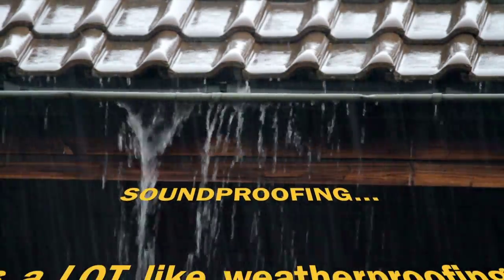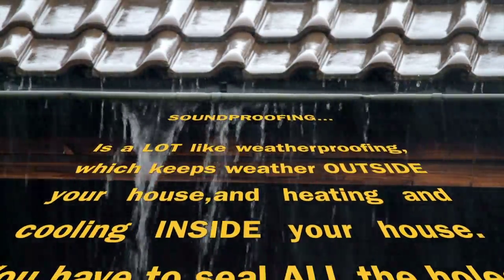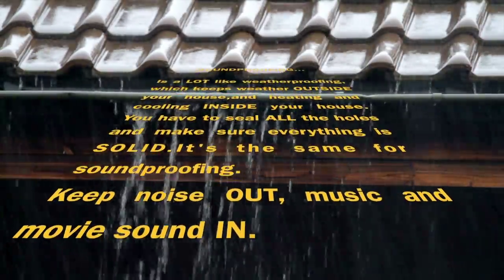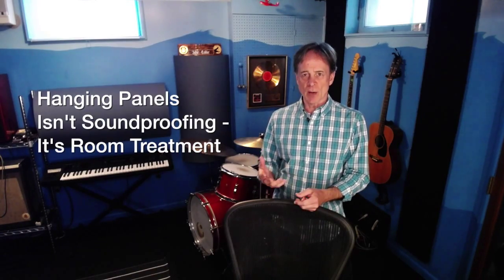Soundproofing is a lot like weatherproofing, which keeps weather outside your house and heating and cooling inside your house. You have to seal up all the holes and make sure everything is solid. It's the same for soundproofing — keep noise out, and music and movie sound in. You can't do weatherproofing by hanging pictures on the walls.